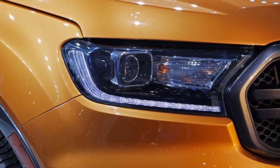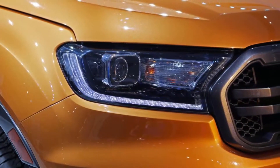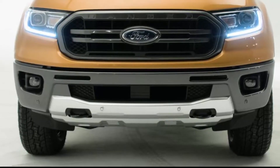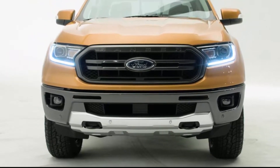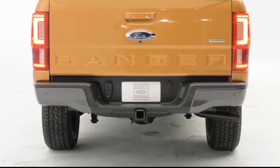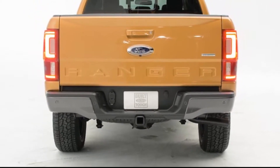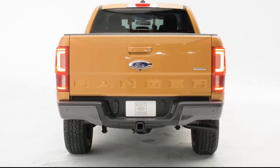The automaker said the Ranger's sole engine, a 2.3-liter turbocharged i4, will put out 270 horsepower and 310 pound-feet of torque. That's more torque than its gas V6-equipped competitors — the Chevy Colorado, GMC Canyon, Nissan Frontier, and Toyota Tacoma — but it's down on horsepower compared to Chevy, GMC, and Toyota. You can check out the full output comparison in the table below.